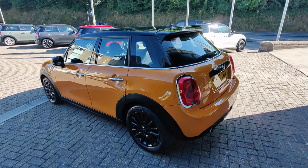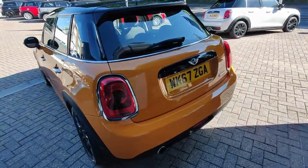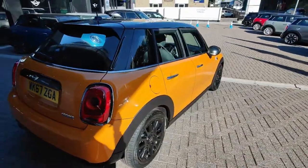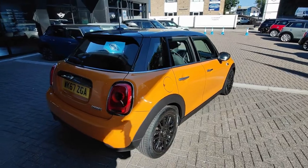This one we sold from new to a customer of mine, and they've absolutely cherished this car — 41,000 miles since the end of 2017.